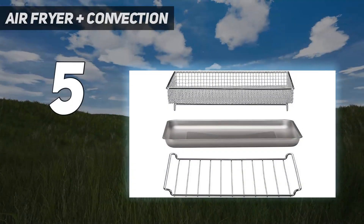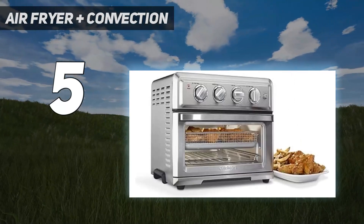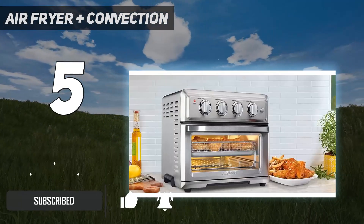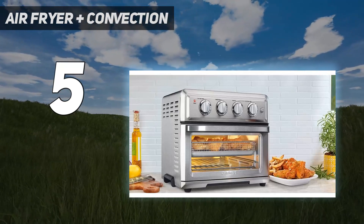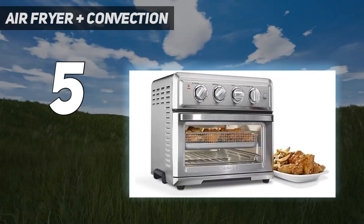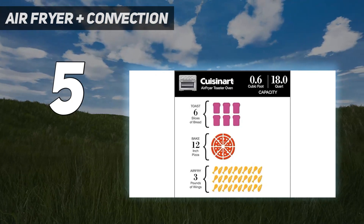Starting at number 5: Air Fryer Plus Convection. In addition to being an excellent toaster, this Cuisinart is one of the top air fryers you can buy. It was our former best overall until Cuisinart introduced a newer digital model. Fortunately, the TOA60 is still available and a wonderful option if you want to spend a little less than the TOA65. It cooks up fries and nuggets that taste as brown and crunchy as if they were deep fried. Bread toasts exceptionally evenly.